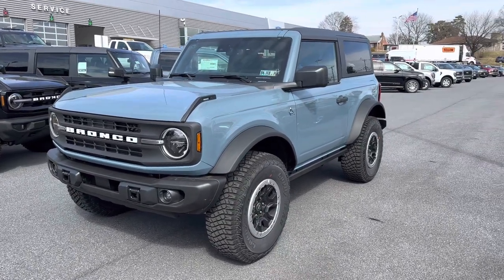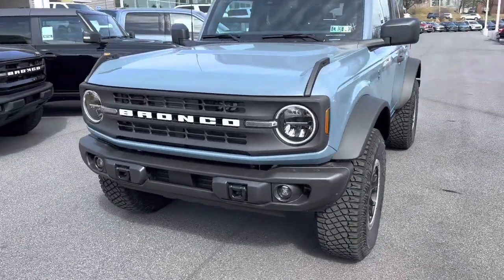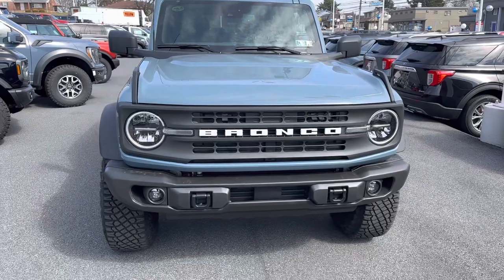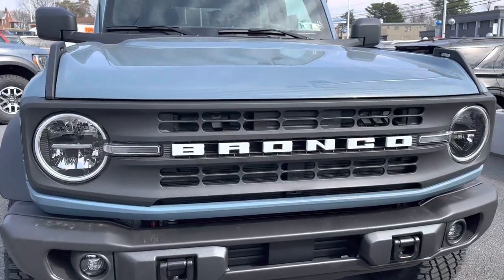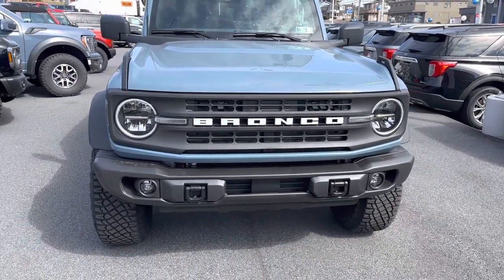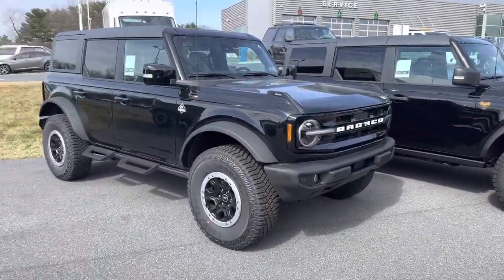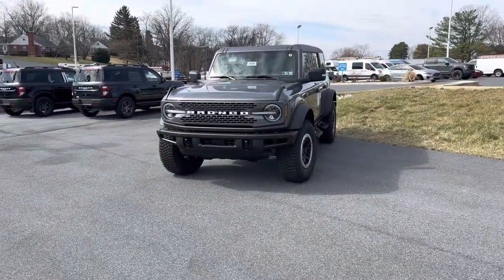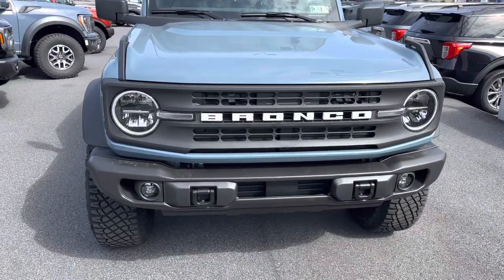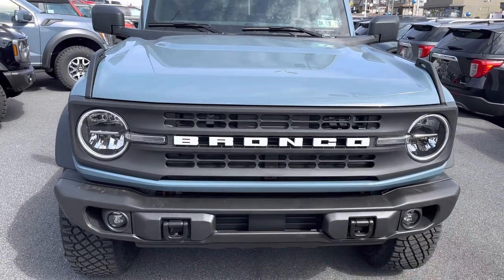The exterior paint color on this particular Bronco is Area 51. Let's take a quick look here in the front. With the Black Diamond trim level, you're going to get a matte black grille with holes — not a honeycomb pattern. This is the same exact pattern as the base model Ford Bronco grille. Every Ford Bronco has a different grille design. The only difference between the base and Black Diamond is that on the Black Diamond, you get Bronco in white lettering versus black gloss lettering on the base model.